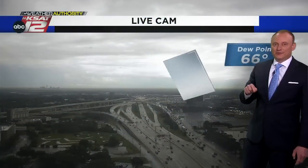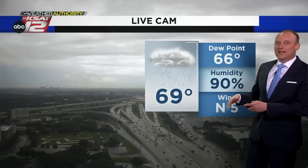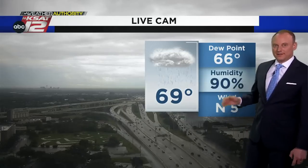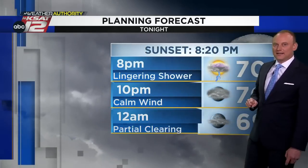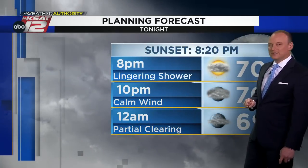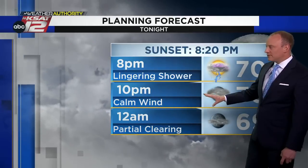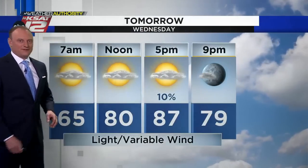Thursday, the new drought monitor is coming in — it won't have all the rain from this week, but it will have that heavy rainfall from the weekend and anything up to early Tuesday morning. Right now we're at 69 degrees, dewpoint is 66. Still some light rain around town, but it's really coming to an end south of Highway 90. By 10 o'clock, calm wind, most of the rain over with. By midnight, some clearing in the sky — we'll start to see some stars around and after midnight.